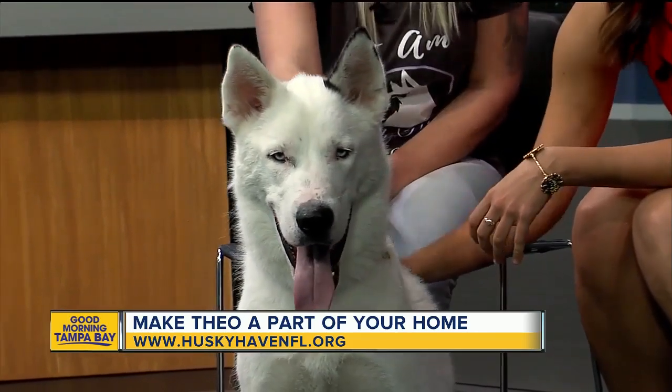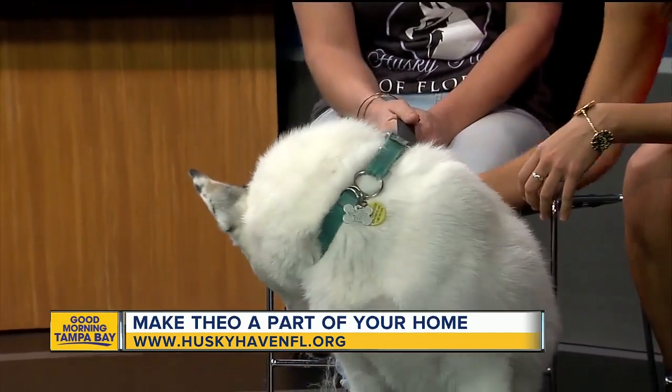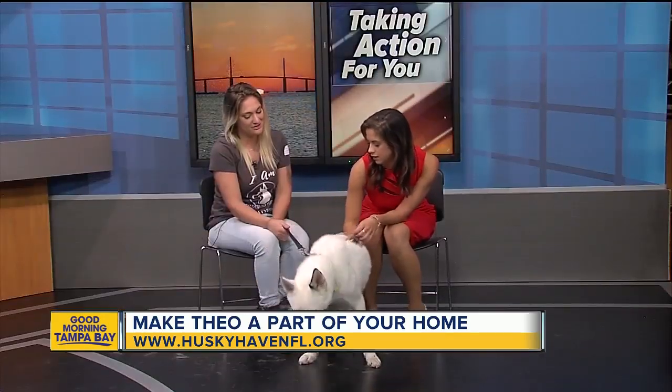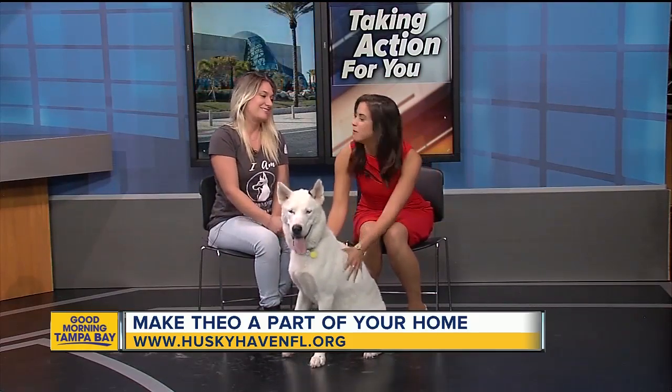He's still a puppy, so he does like to chew things — important to know. He's my foster dog and my daughter is eight and they cuddle. He must be the perfect cuddle buddy.